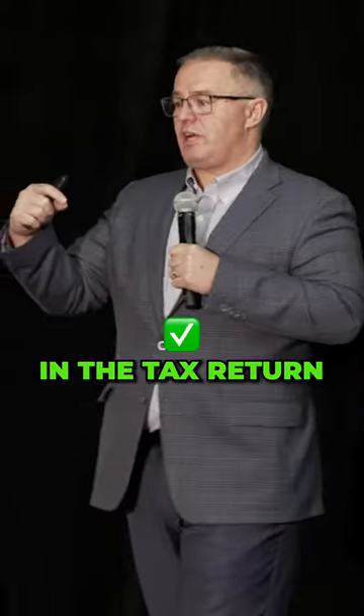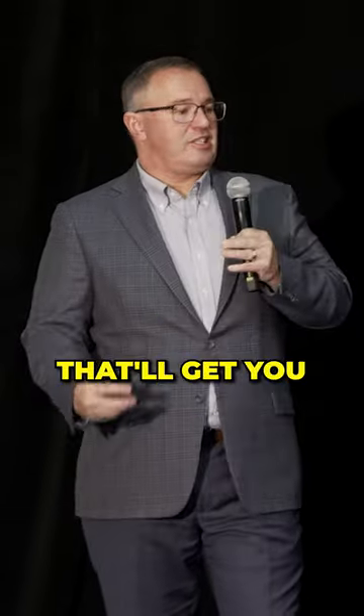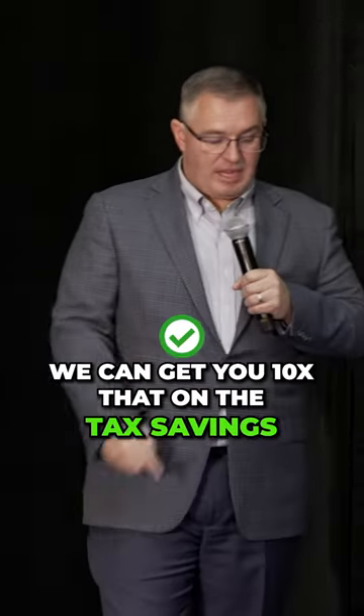On the tax return, I tell the client you can use the traditional way that most CPAs do — they check the simplified deduction. That'll get you maybe $500 to $800 annually. But if we do this strategy correctly, we can get you 10 times that on the tax savings.